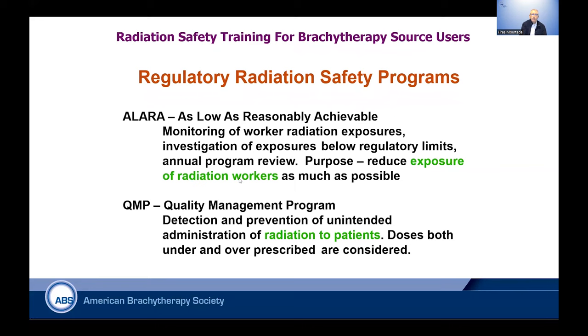This concept is called ALARA — as low as reasonably achievable. We monitor radiation workers, and it is an important regulatory concept that we should adhere to in our practices. You also need a quality management program, the QMP. These are your SOPs that will ensure you prevent any unintended administration of radiation to patients as well as to personnel. It is critical to develop these when establishing the radiation safety aspects of your program.